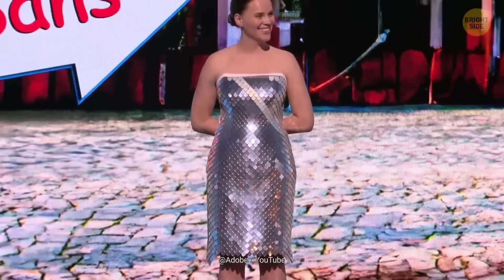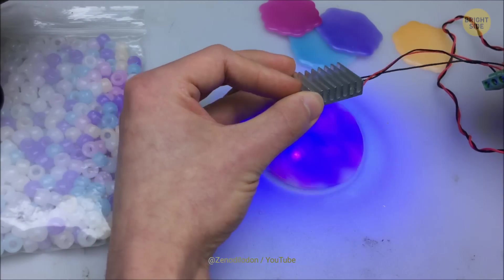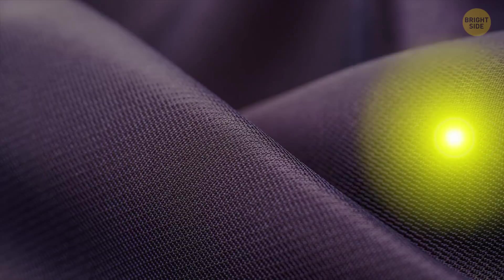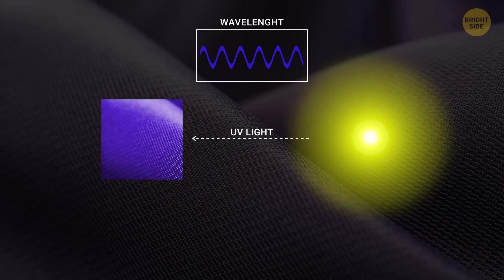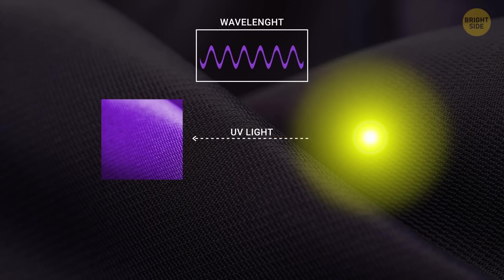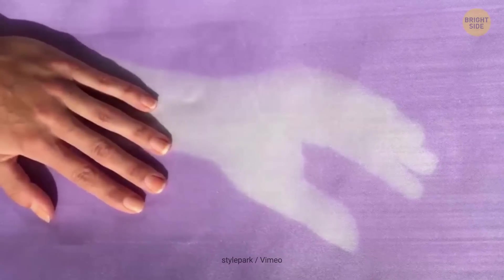Last year, outfits that changed colors and patterns right before our eyes went viral. This incredible fashion trick was achieved using photochromic materials. When this type of fabric is exposed to sunlight, UV radiation causes electrons to transfer between different states, which alter their optical and electrical properties — in simple words, they change colors. Since natural sunlight intensity varies all the time, the colors of the outfits also shift constantly. Unfortunately, the effect only lasts for about three minutes.